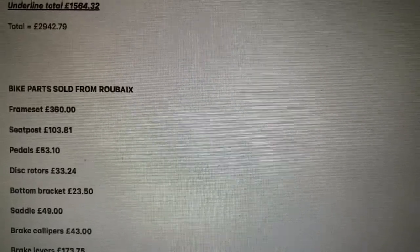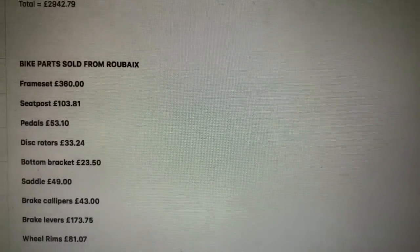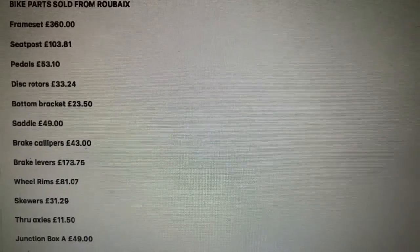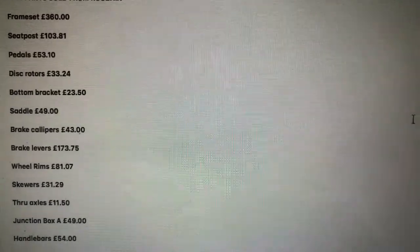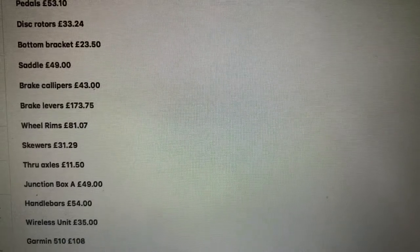Now, all the stuff I didn't need off my old bike, I sold. So we're going to have a net spend. The frame got me £360, seat post £103.81, pedals £53.10, disc rotors £33.24, bottom bracket £23.50, saddle £49, brake calipers £43.